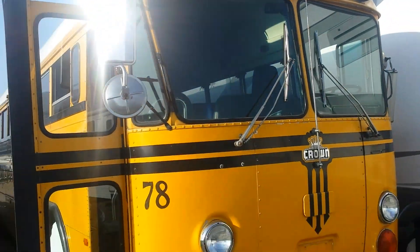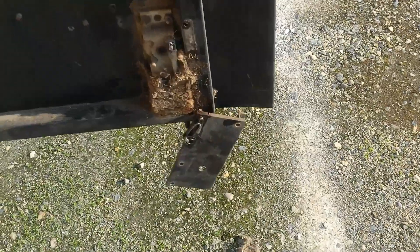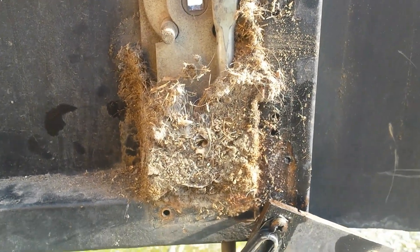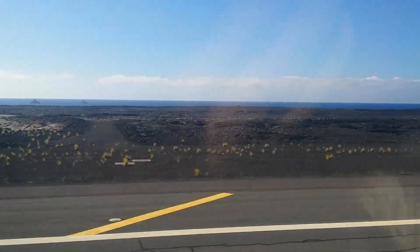I thought this would be a good time to do an update on the bus. We haven't been back yet, so I decided to put up this flashback video from when I went to pick the bus up back in February. I had to do a little work on some things to get it locked up, and it was a good little trip. So enjoy.